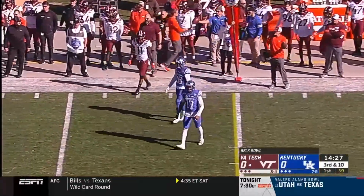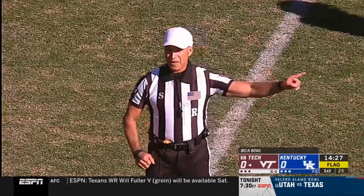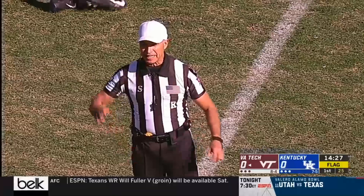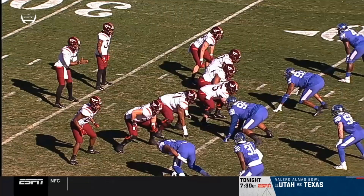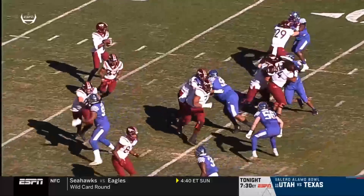So Hooker starts out 0 for 4. Ways to get yards — he may be a guy you go with. Defense, number 91, hands to the face. 15-yard penalty and an automatic first down. Come off and knock the helmet with his left hand.